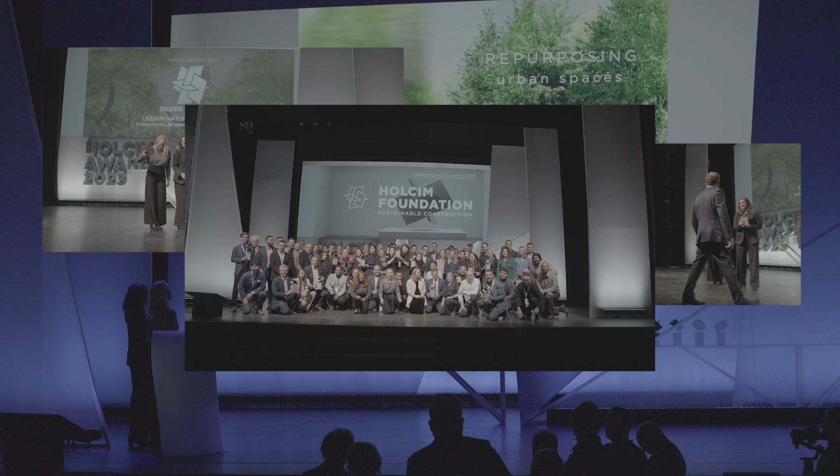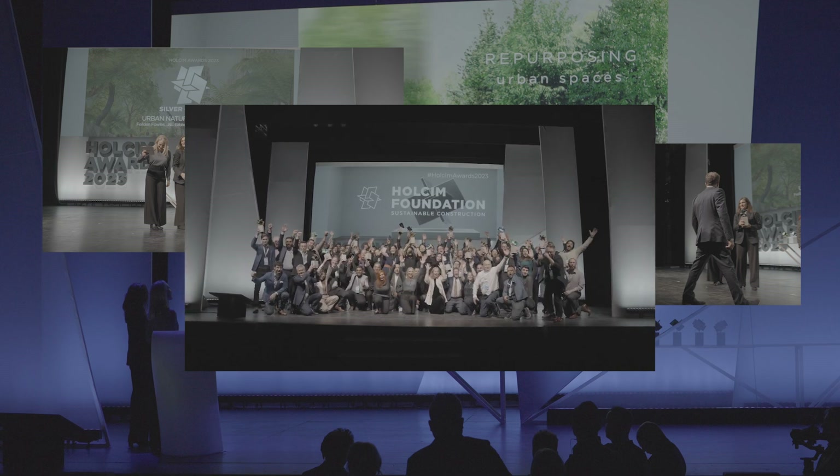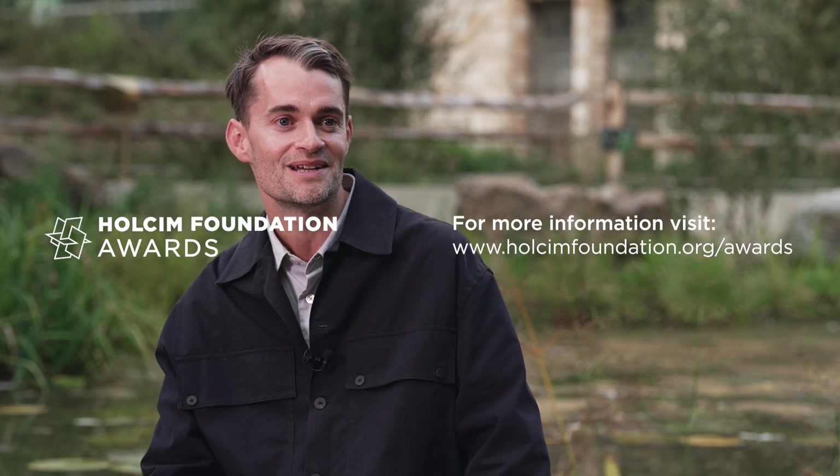Usually awards come further down the line when the project is completed, but to recognise the ideas behind projects and the kind of impact that those projects might have is a really important thing, and it certainly gave us a lot of enthusiasm to win it.